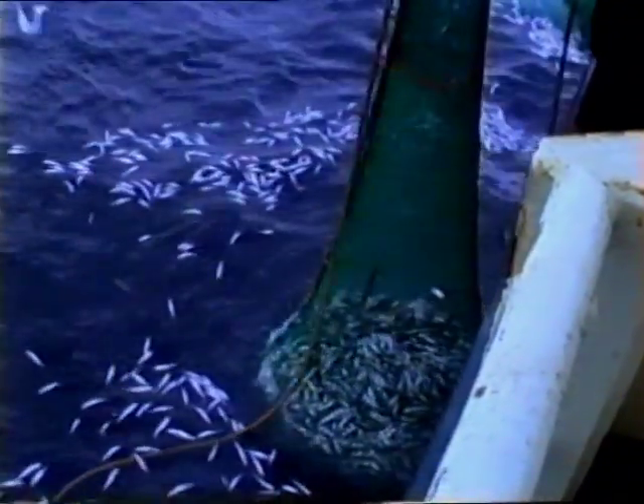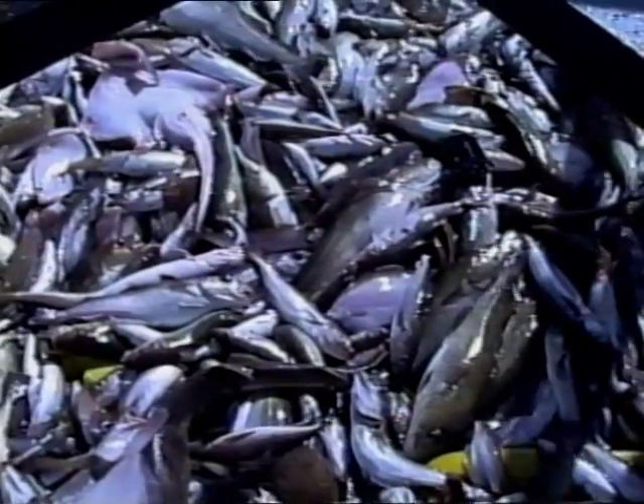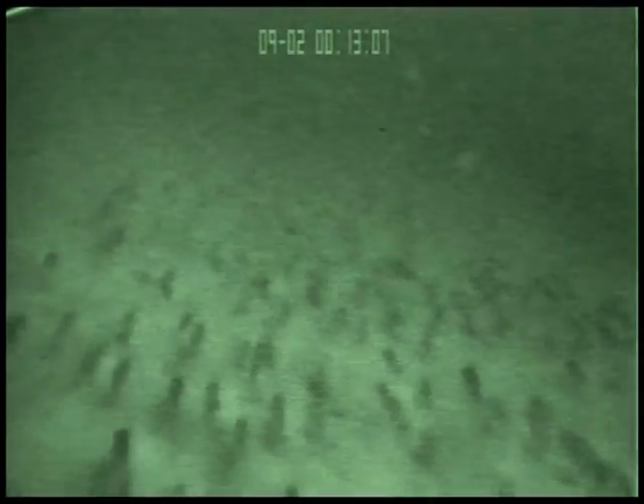In 2002, the value of ground fish and nephrops caught by Scottish trawlers and seiners was 139 million pounds. The most valuable commercial species include nephrops, haddock, cod, monk, whiting, sole, plaice and megrim. In many areas they live together on or close to the sea bed and are often caught at the same time. We call this a mixed fishery.